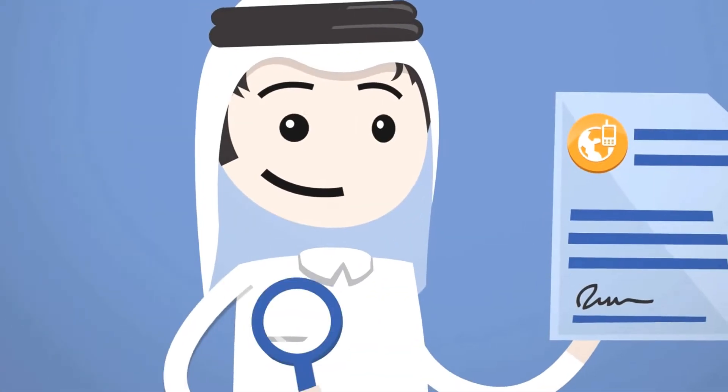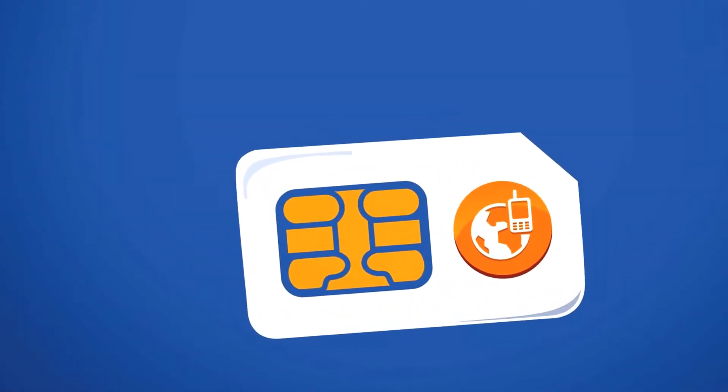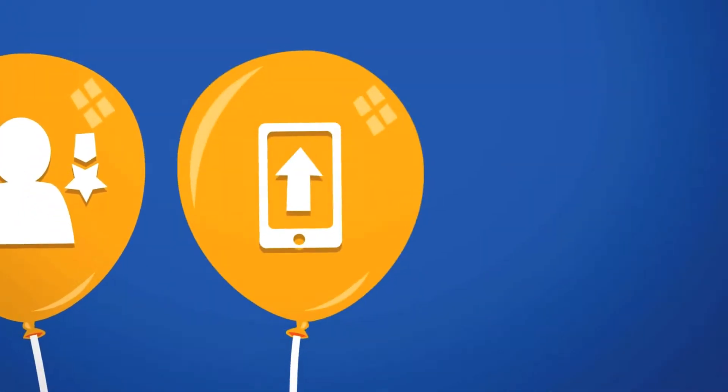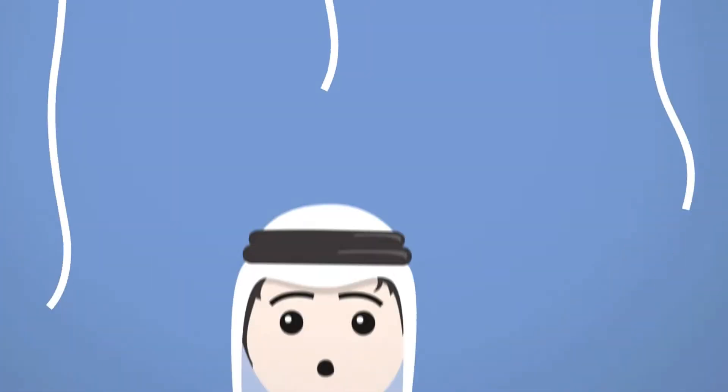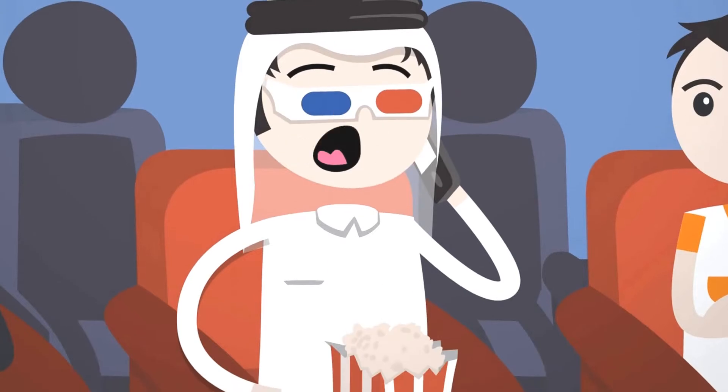Remember to read the terms and conditions of the operator you want to change to. You'll be getting a new SIM card, which means you'll lose any loyalty points, credit, data, and any other services you had with your previous provider. So make sure to use it all up before you switch.